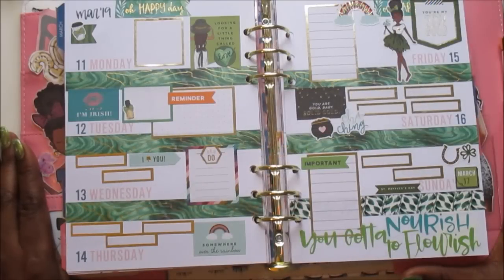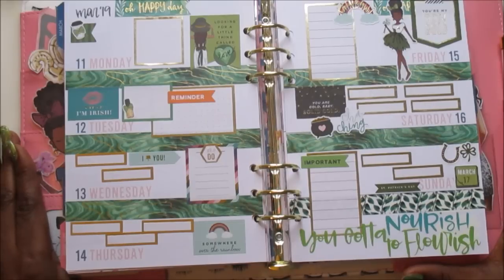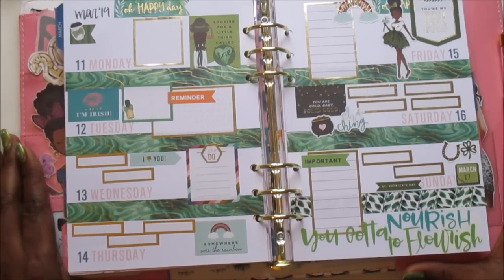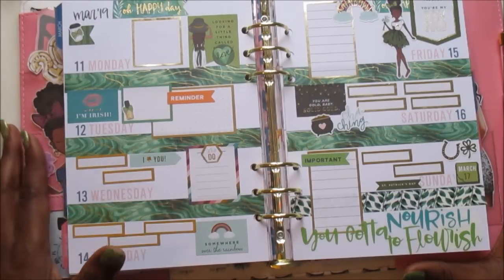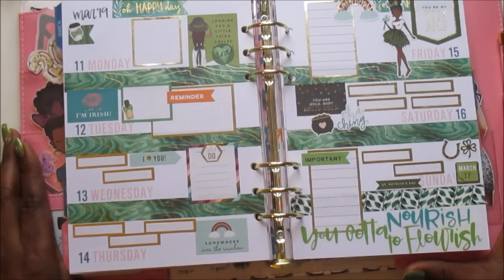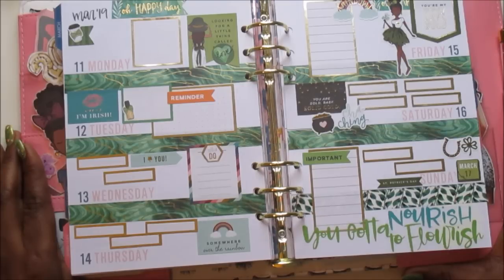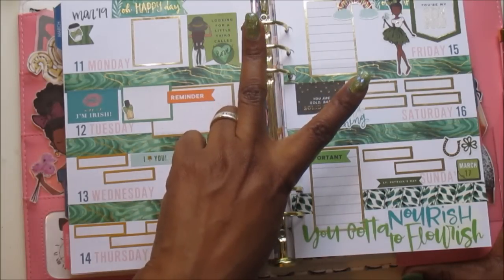All right planner babes, these are how my plans turned out in my A5 Agenda 52 LOL planner. I did use some of the Park Lane washi and some colorful boxes, and the LOL girl stickers for St. Patrick's Day week. If you enjoyed this video don't forget to give me a big thumbs up. If you're not already subscribed, I hope you'll hit that subscribe button and the notification bell so you won't miss any more videos. I hope you have a great week planner babes — full of love, joy, and most of all peace. See you next time!